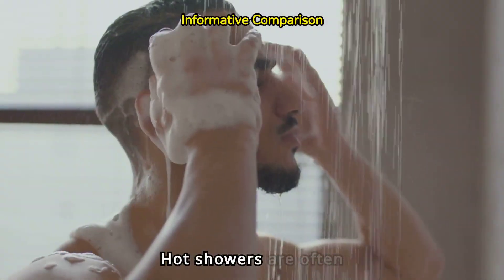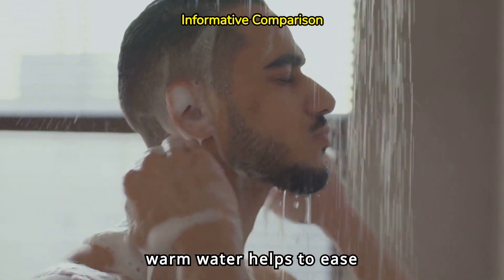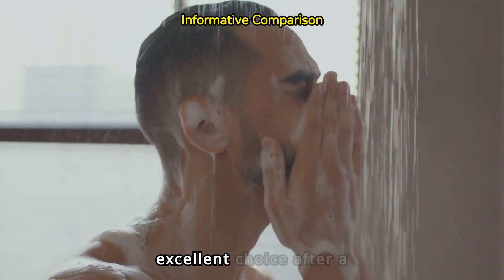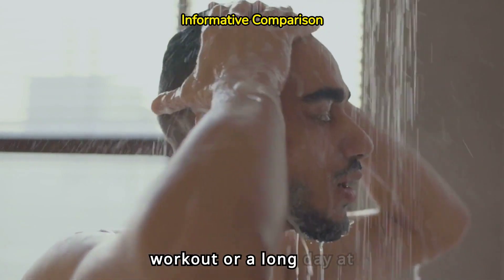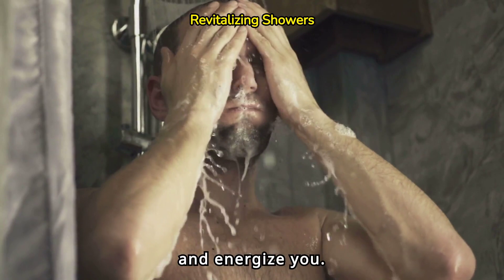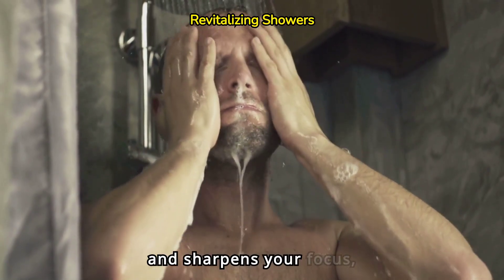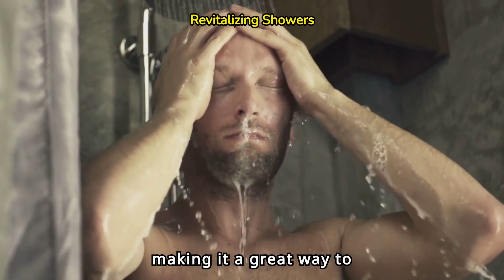Hot showers are often the go-to option for relaxation. The warm water helps to ease muscle tension, making it an excellent choice after a workout or a long day at work. Cold showers, on the other hand, can invigorate and energize you. The chilly water stimulates blood circulation and sharpens your focus, making it a great way to kickstart your day.